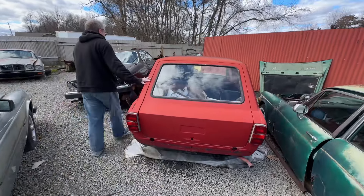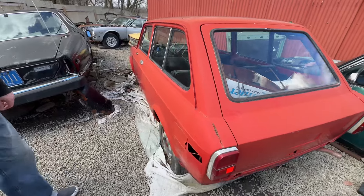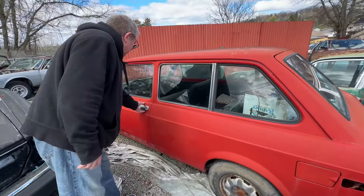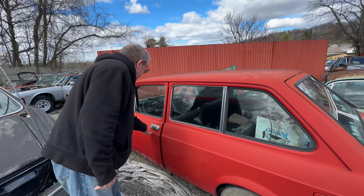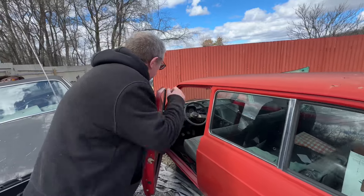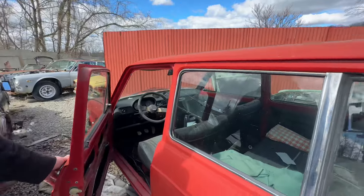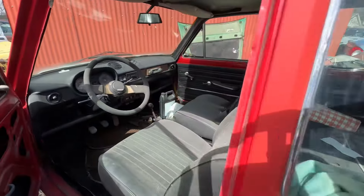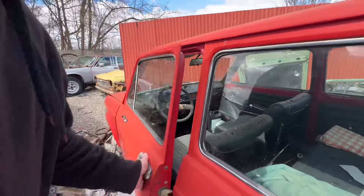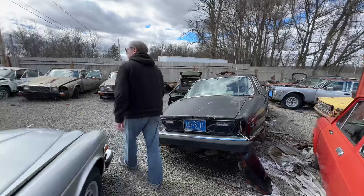This is an extraordinarily rare US specification Fiat 128 wagon estate. Extremely rare. These door handles coming on the 128 and the 127 back in those days — just look at that. Extraordinary. I live for finds like this.